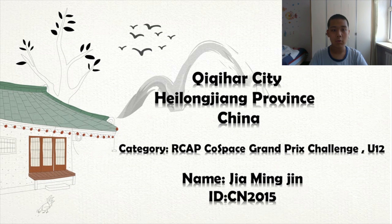I have been learning robots for more than three years, but I only started to work with Cold Space robots in March this year. Since March, I have been paying close attention to every competition of Cold Space, and this time is no exception.